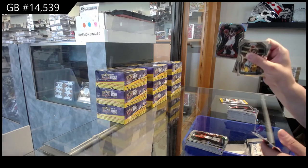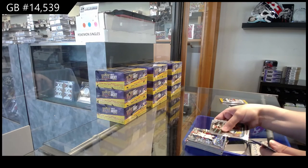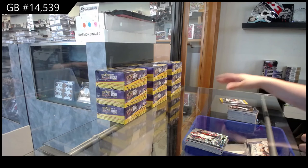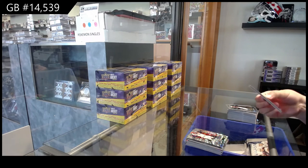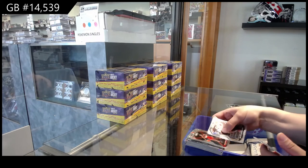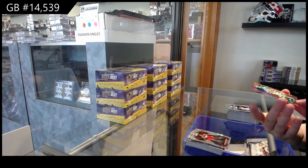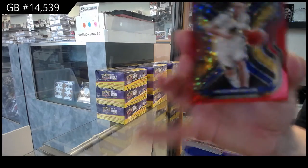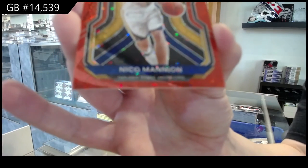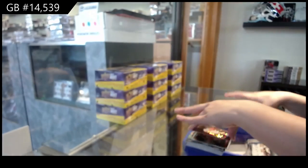Rookie of Patrick Williams for the Chicago Bulls and Downtown of Jamal Murray for Denver. Last pack contains a Rookie of Cassius Winston for the Washington Wizards, and Niko Mannion for the Golden State Warriors, numbered to 125. There we go, folks. Thank you.